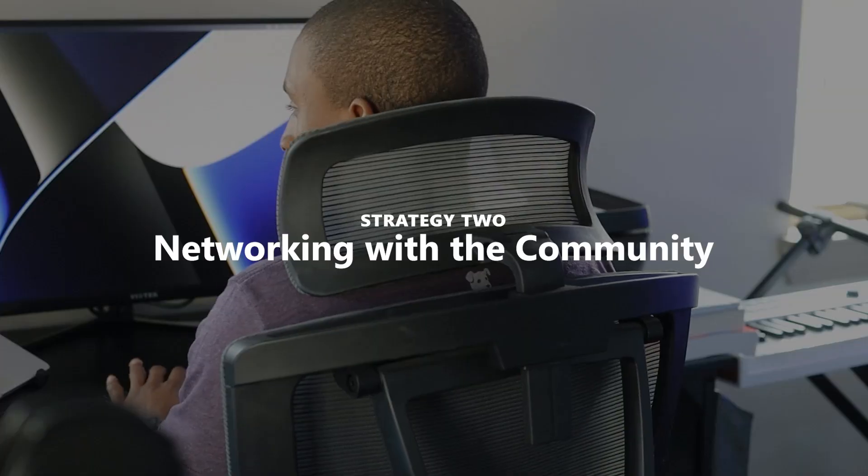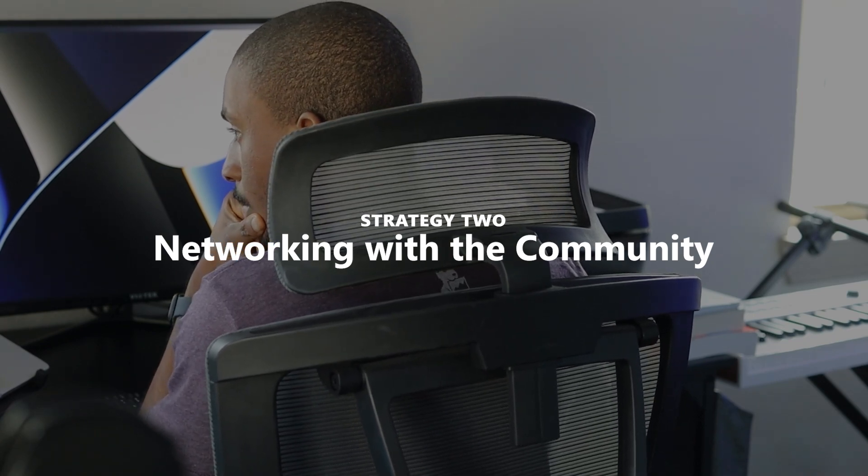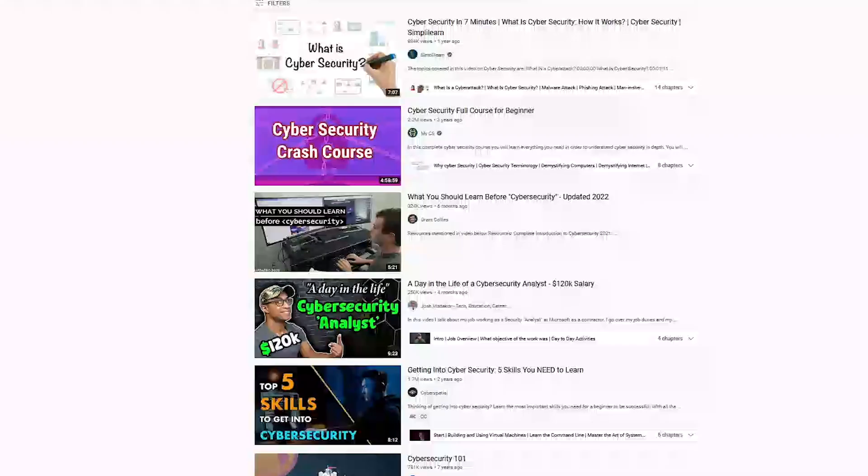That leads into the next point, which Day is going to talk about: networking — people networking. Now that you have your side projects going and you're learning and building, it's time to actually start using these projects in conversations when you're networking with other cybersecurity professionals. As Graham pointed out, side projects show that you have initiative to develop your skills, and this is exactly what employers are looking for.